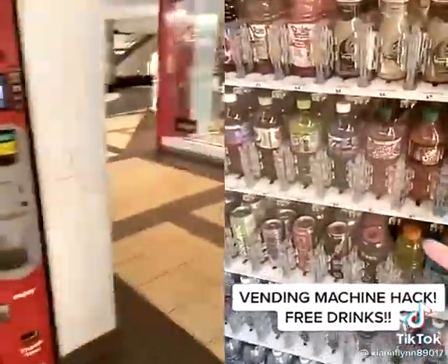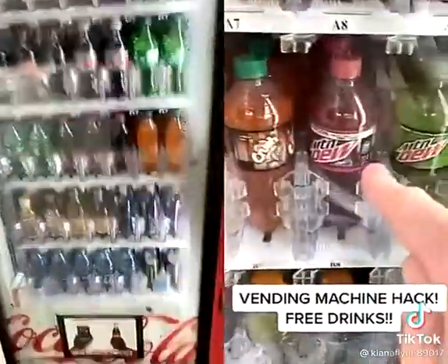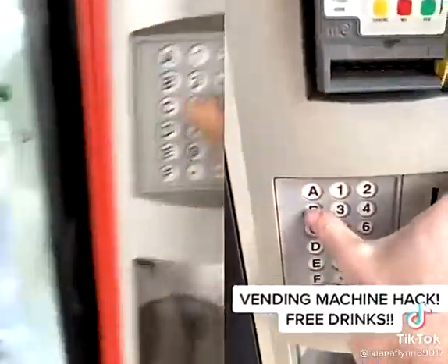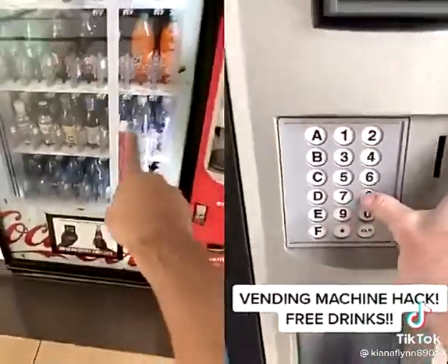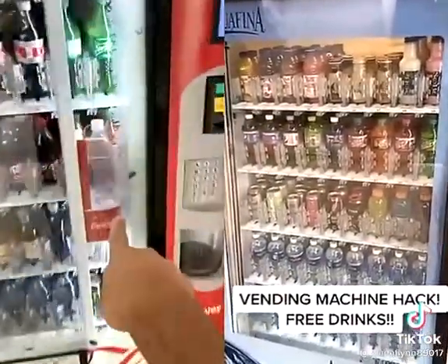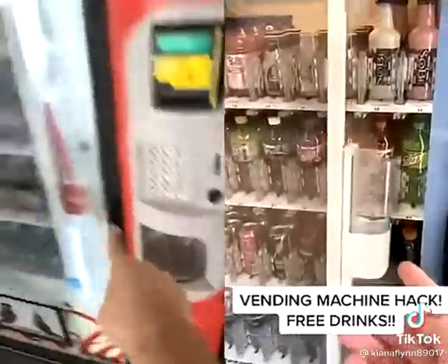Now that you hear the beep, you're going to want to select any drink you want. I think we're going to get the Code Red Mountain Dew — that one's pretty good. So that's B8. You press B8 — watch this, guys. Check it out. Does it work? See, guys — there we go.